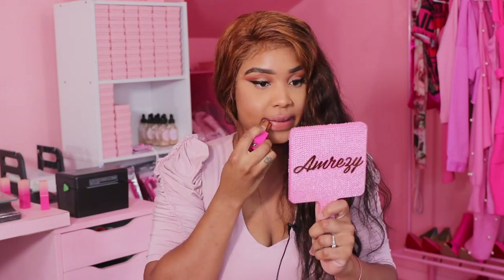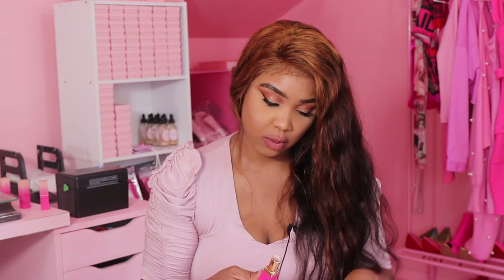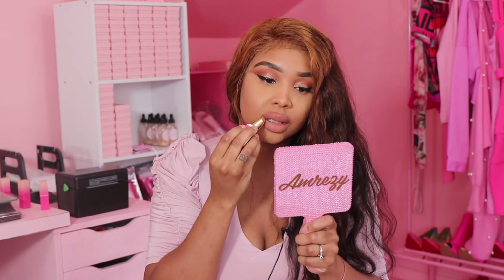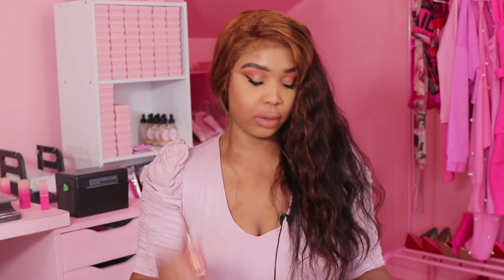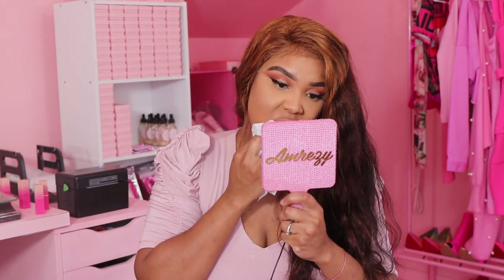This shade is called 'Toffee.' My lips are gonna start getting red and a little inflamed because I'm rubbing the lip gloss off, but we're gonna keep going. This one is called 'Lady' — this is so cute, it's a pretty nude color, I like this one, keeping it. The next color is 'Muted' — I like this color, maybe, sort of, kind of.